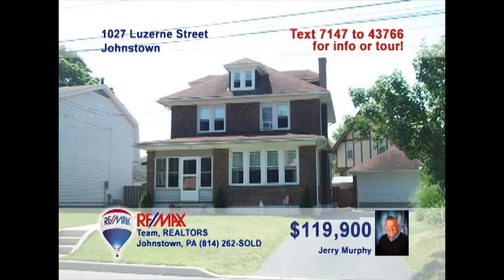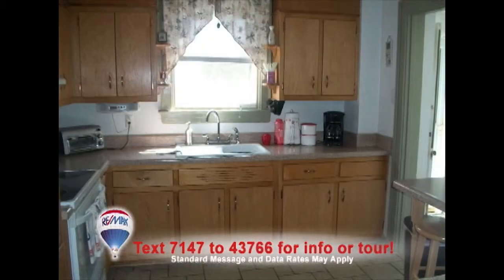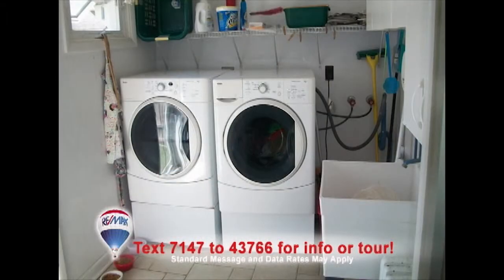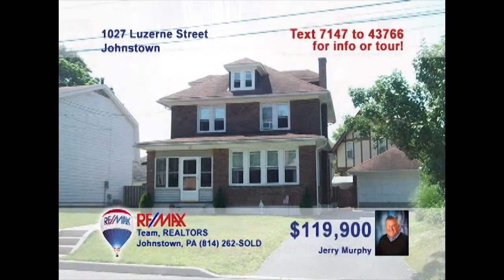Jerry Murphy is excited to show you this four-bedroom home in Southmont. Keep warm by this cozy fireplace with built-in shelves in the living room. Fine wood cabinetry and eat-in space are some of the kitchen's details. Bright windows add warmth to the nearby dining room. You'll enjoy the convenience of this first-floor laundry. Take a nap in the sunroom or get together for movie night in the family room. Contact Jerry Murphy to learn more.